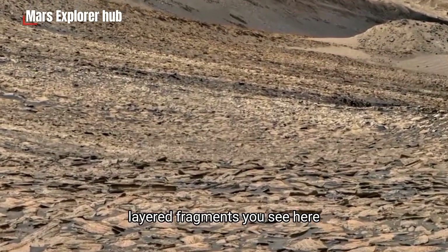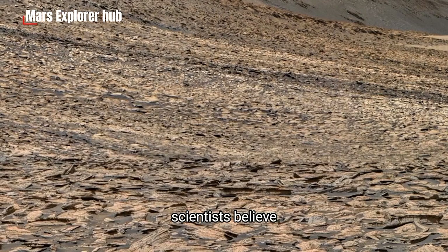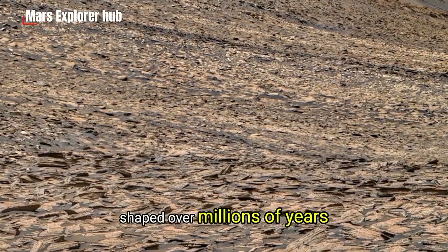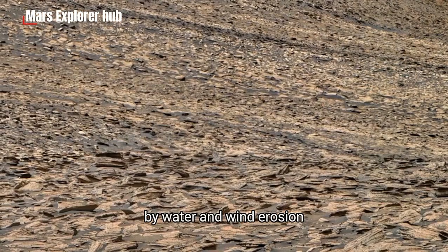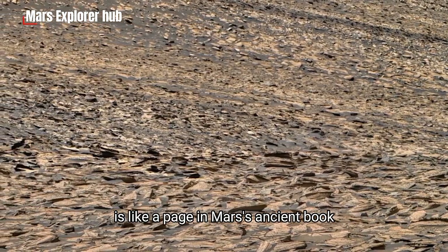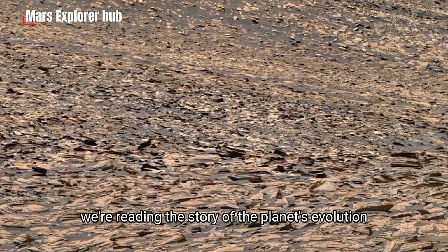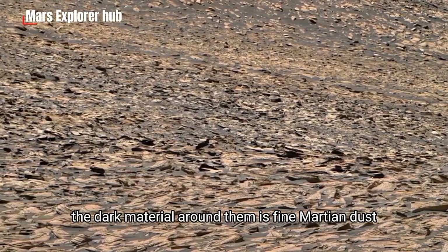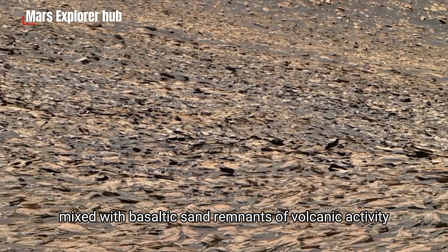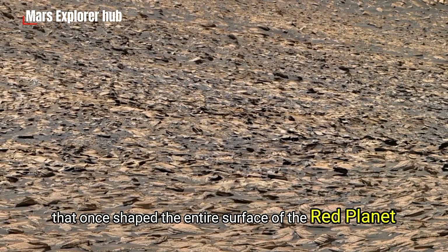The strange layered fragments you see here are not just random rocks. Scientists believe these are pieces of sedimentary layers, shaped over millions of years by water and wind erosion. Each flake and shard is like a page in Mars' ancient book, and when we study them, we're reading the story of the planet's evolution. The dark material around them is fine Martian dust, mixed with basaltic sand — remnants of volcanic activity that once shaped the entire surface of the red planet.